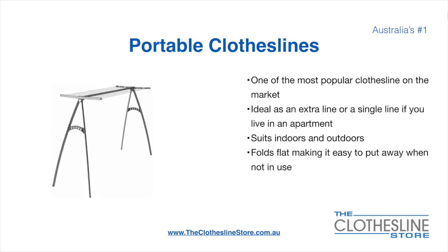Portable clotheslines are one of the most popular clotheslines on the market today. They're ideal as an extra line or as a single line in your apartment. They do suit indoor and outdoor use, and they also fold flat making it easy to put away when not being used. On the left here we have the Hills Portable 170 clothesline.